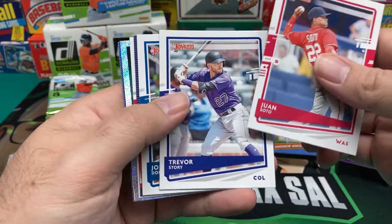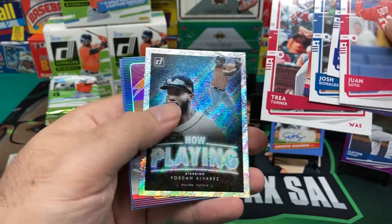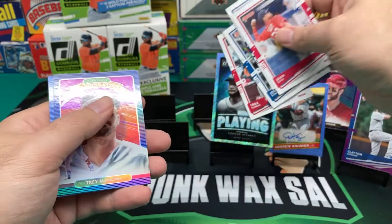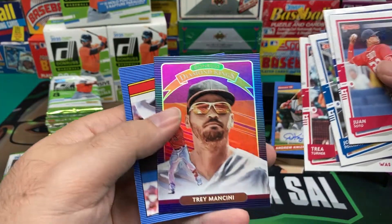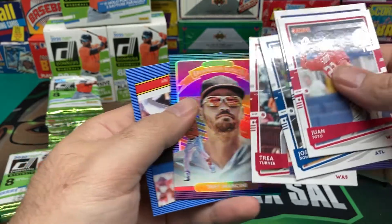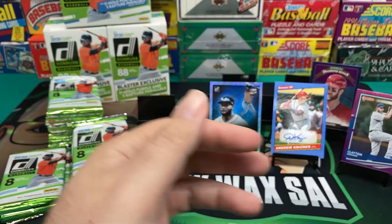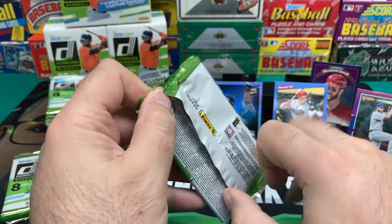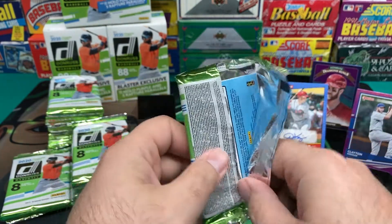Juan Soto, Trevor Story, Josh Donaldson, Alex Bregman, Trea Turner. Now playing Yordan Alvarez — that's a nice card. I'll stick him right there next to the auto. Trey Mancini, Hollow Purple Diamond King. And another Gary Carter. Who doesn't want multiple retro Gary Carters? I know I do. Can't have enough Gary Carters.